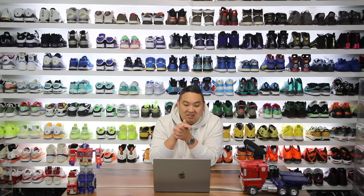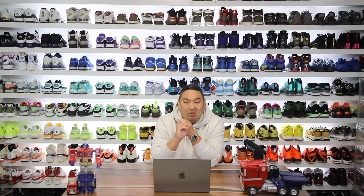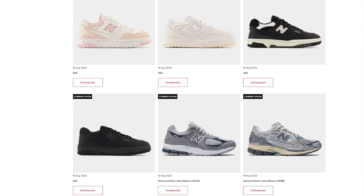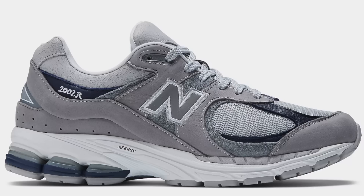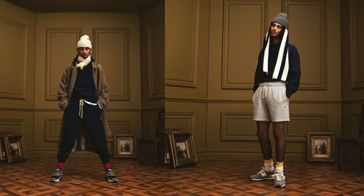Moving on to New Balance, there's a bunch of stuff on their release calendar. You have a 9060 in a black, white, brownish colorway that looks really fire. There's also a refresh of the 550 — blue, red, pink, white, black, and a triple black colorway — dropping around the 15th through 19th. They also have a New Balance collaboration with This Is Never That on the 2002R on the 19th as well. For those wanting to shop now, this hoodie is from the Made in the USA collection, curated by Teddy Santis, who is the founder of ALD. Really dope hoodie — very expensive, but very nice quality material.